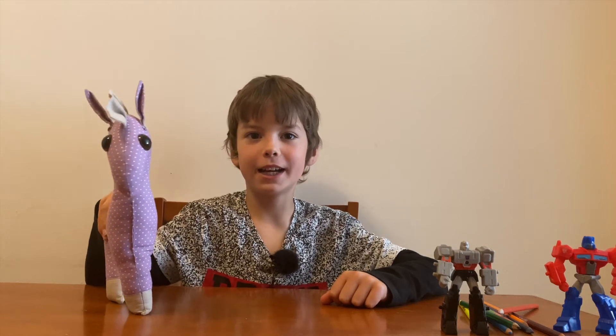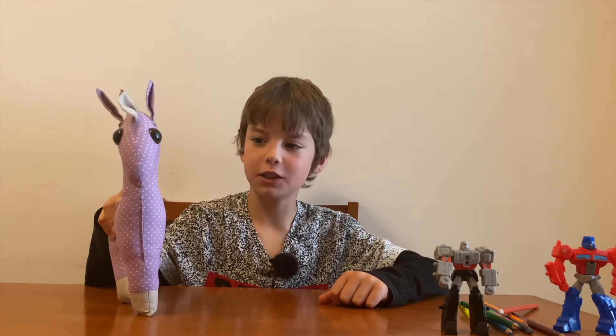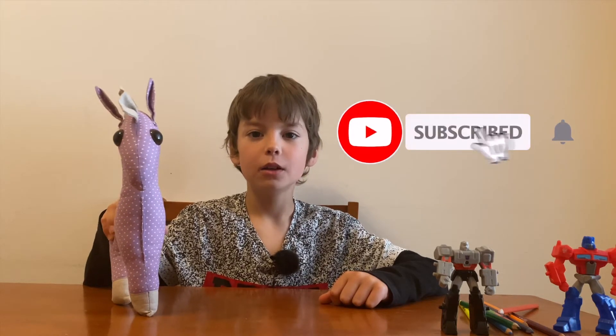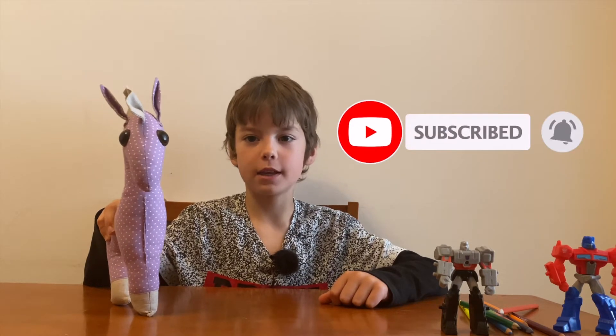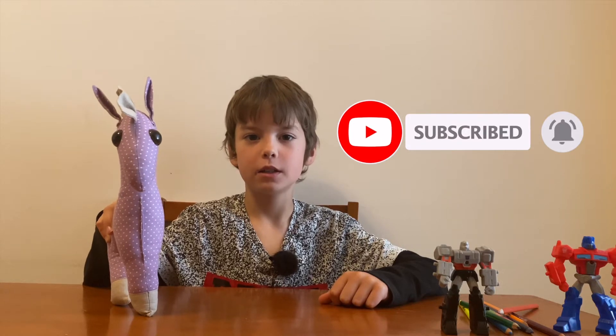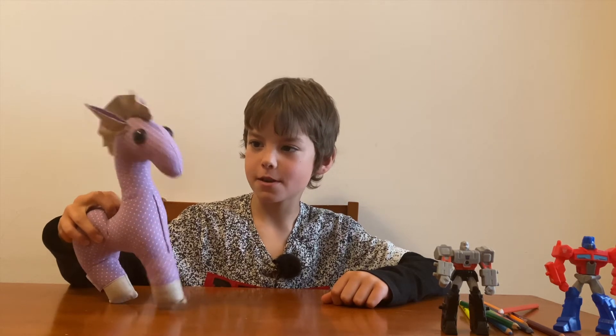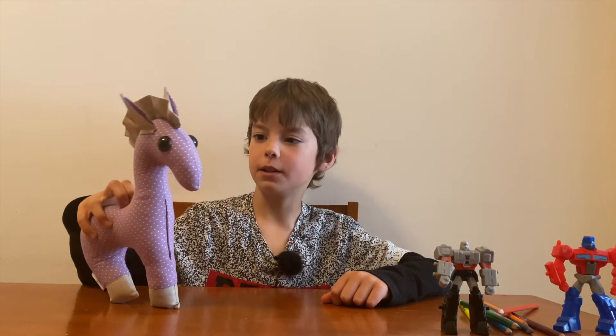Hi guys, today I have here my friend Horsey, and he's gonna be helping me with saying the alphabet. So let's get to it! Hey TM, do you know the alphabet? Yes, I do know the alphabet.